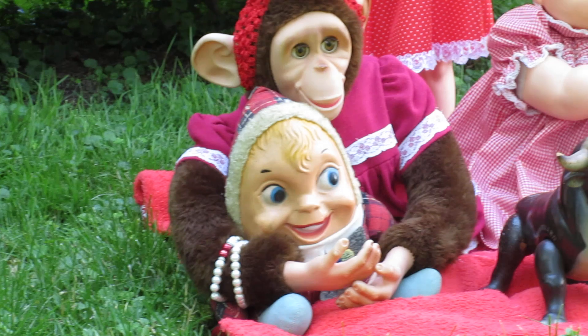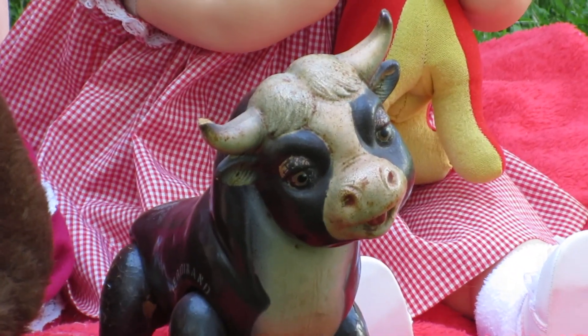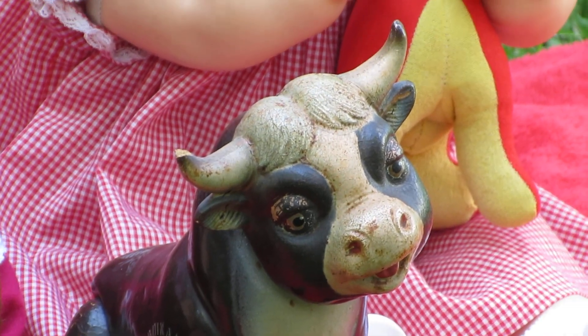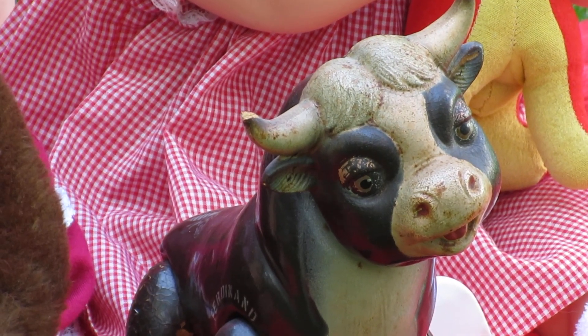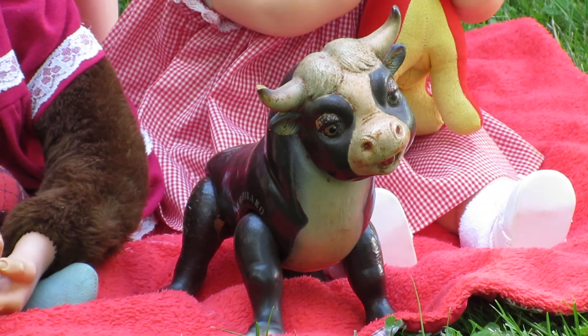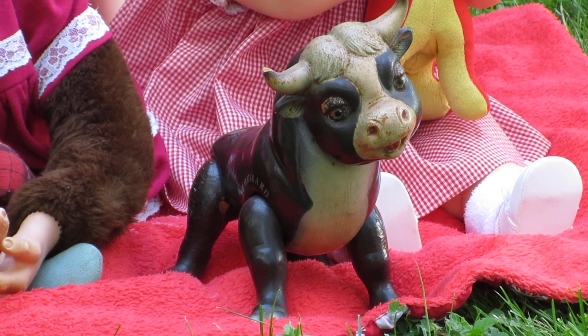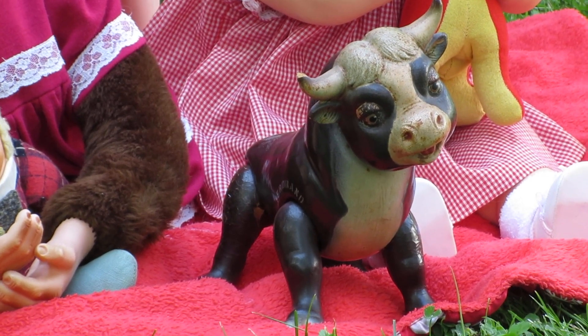And then in the center of it all, of course when you're seeing red, you're seeing what? A bull. This is Ferdinand the Bull from the 1930s, and I think he was made by the Ideal Toy Company. He's looking really gorgeous out here today. He had to be part of this, because we know when we see red, we see a bull — and the bull sees red too.